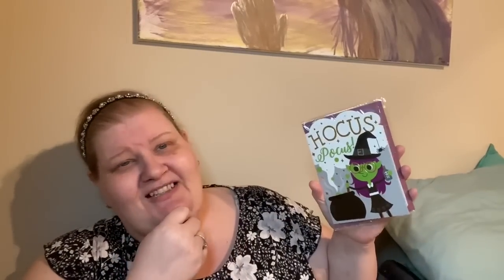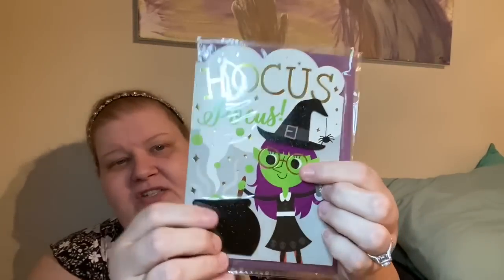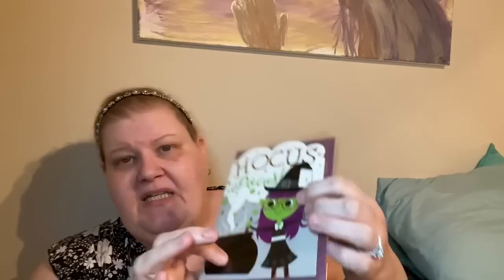I picked up a really cute Halloween card that says 'Hocus Pocus' — it might be for friend mail. Inside it says 'Hope Your Halloween Is Magical.' It's so cute — she's got glasses like a nerd and there's a 3D cauldron on there.